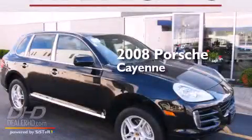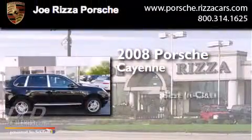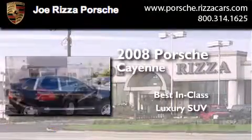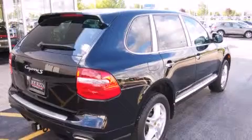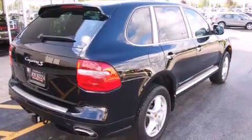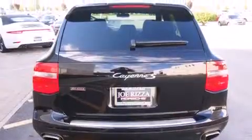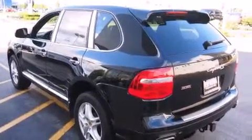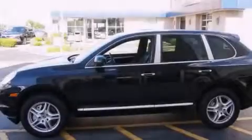This is a 2008 Porsche Cayenne. All of the following features are included: a navigation system, alloy wheels, cruise control, a CD player, leather seats, side impact airbags, air conditioning with automatic climate control, and traction control.